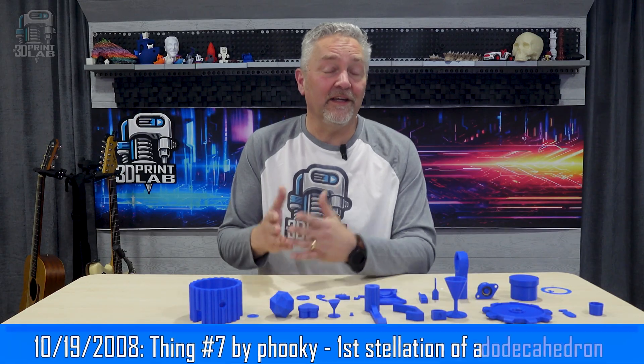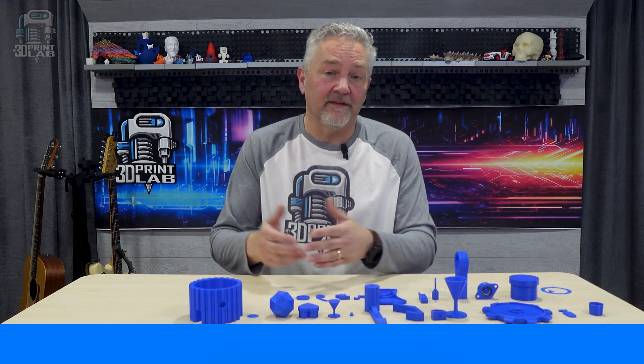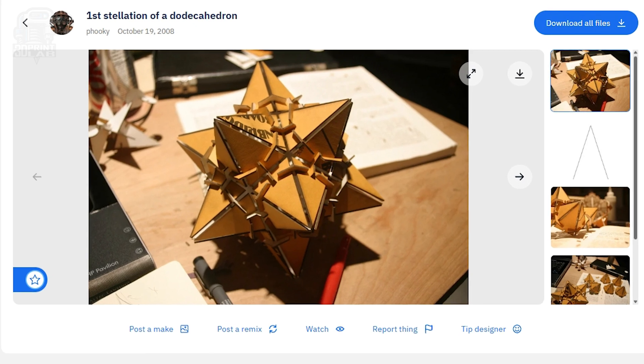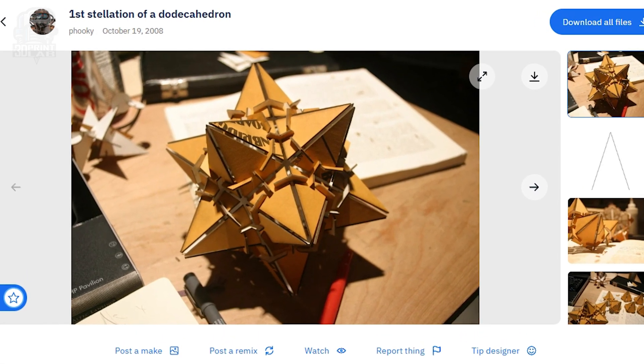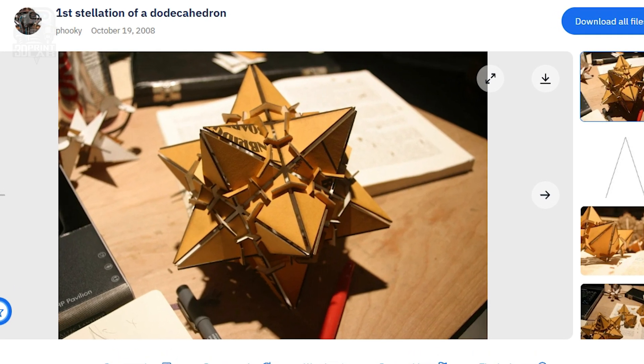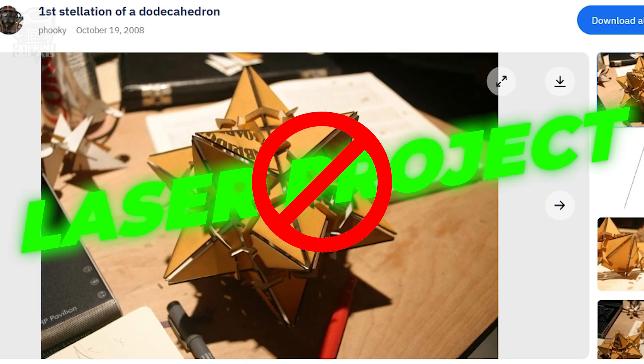On October 19, 2008, a user by the name of Fuki created Thing number 7. This is currently the oldest file of any type that I could find. It's a really cool file with a long name called First Stellation of a Dodecahedron. It's also, unfortunately, a laser project — not how this works.